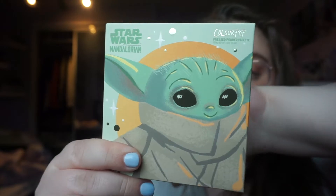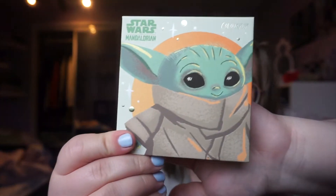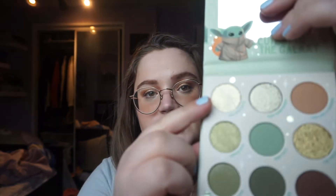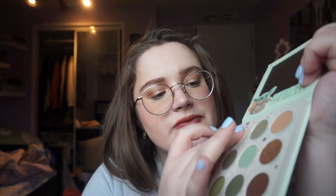Also from Star Wars, I picked up the Star Wars Mandalorian The Child palette. I don't like the Mandalorian show, but how can you not love this little face? Look how pretty those colors are — I wanted some cool-toned greens and some of these shimmers, like this Precious Cargo shade. Stunning. I'm very excited about that palette.